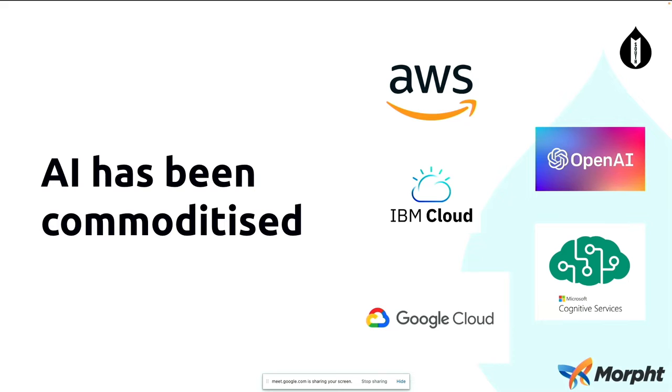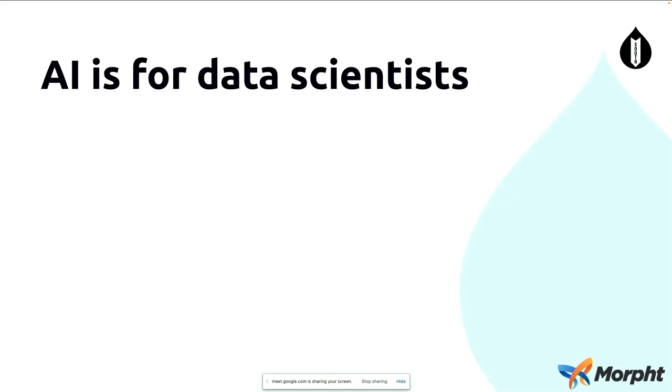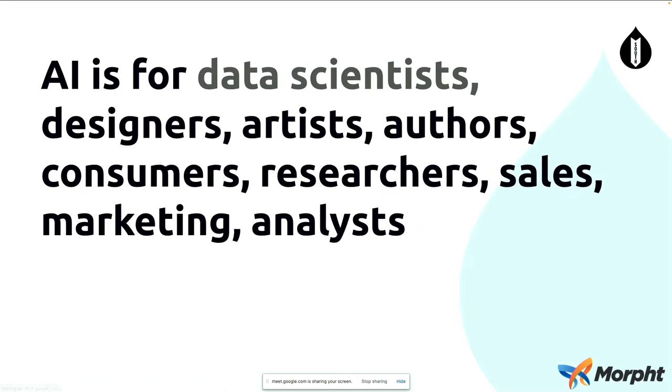Those are some examples of what's happened over the last 10 years, but we've also seen a lot of these services become available on the large cloud platforms out there. All of these different services are providing many different APIs which allow you to access AI services, and there are many more as well. Once AI was for data scientists — a data scientist would get a dataset, train up a model, then test and validate it — an iterative process that really took a lot of know-how, time, expense, and expertise. But now with these new services, AI really is for a whole range of other people: designers, artists, authors, and people right across the enterprise as they augment content and use AI to help them do the jobs they need to do.